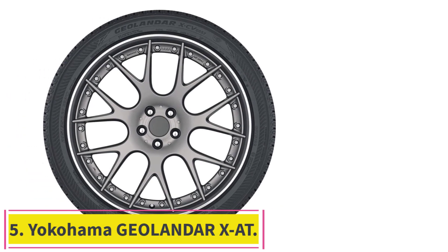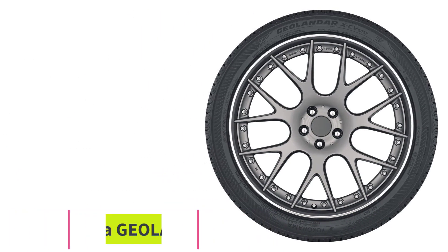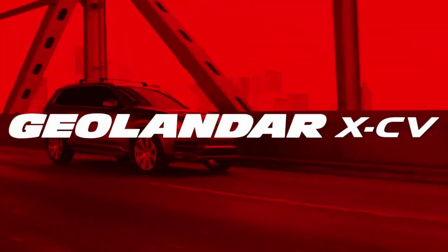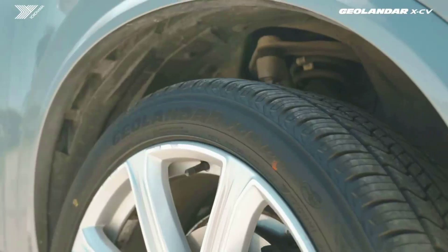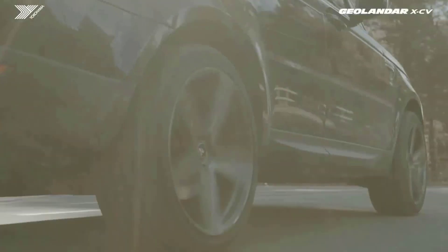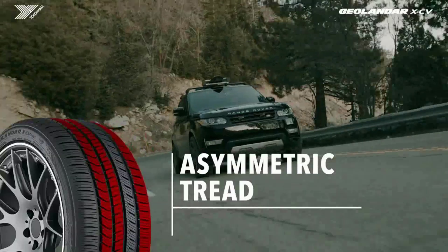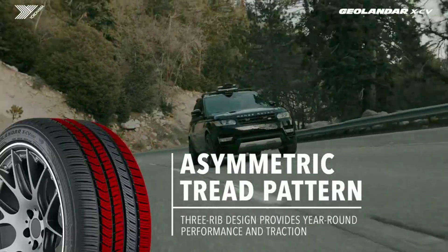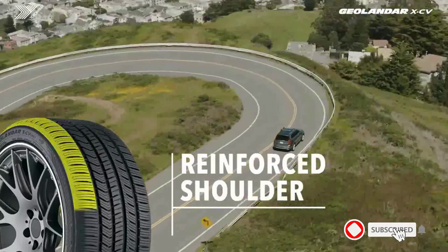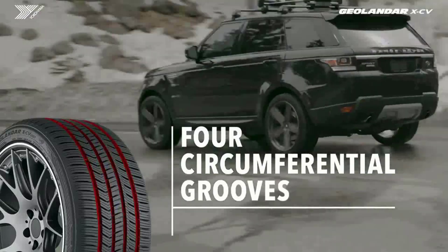Number 5: the Yokohama Geolander X-AT. The Geolander X-AT all-terrain tire from Yokohama can fit almost any kind of light truck, crossover, or SUV. The tire works well on all different terrains, as well as in many different weather conditions such as rain and snow. It provides the perfect balance between an off-road tire and an all-season tire. Even if you don't do a ton of off-road driving, this tire could still be a solid addition to your car solely based on its outward character. For those who are into more adventurous driving and off-roading, these tires will stand up to a hefty beating.